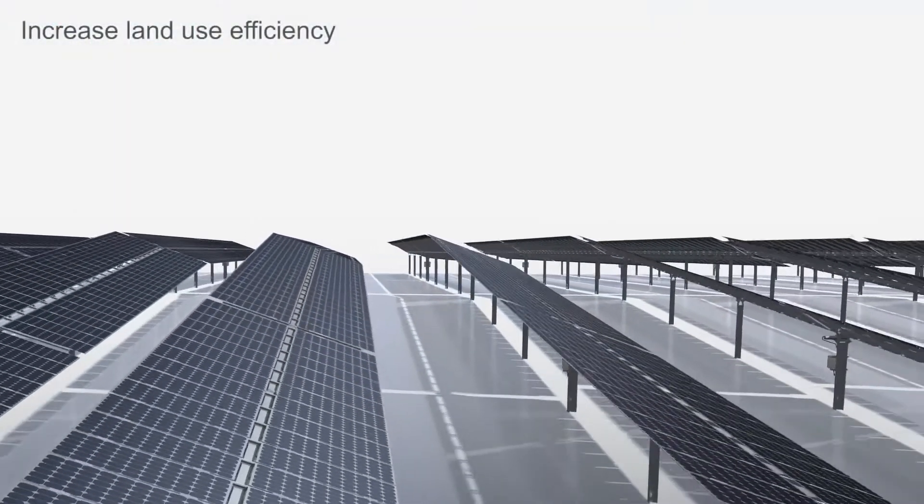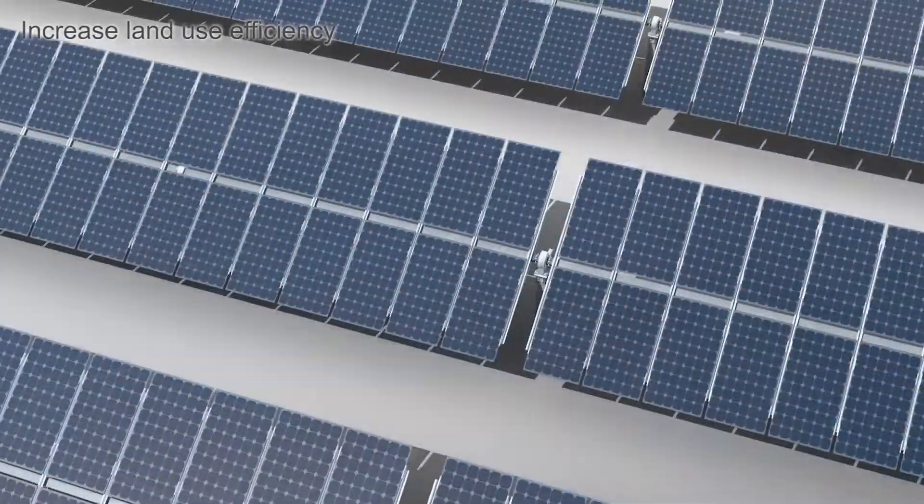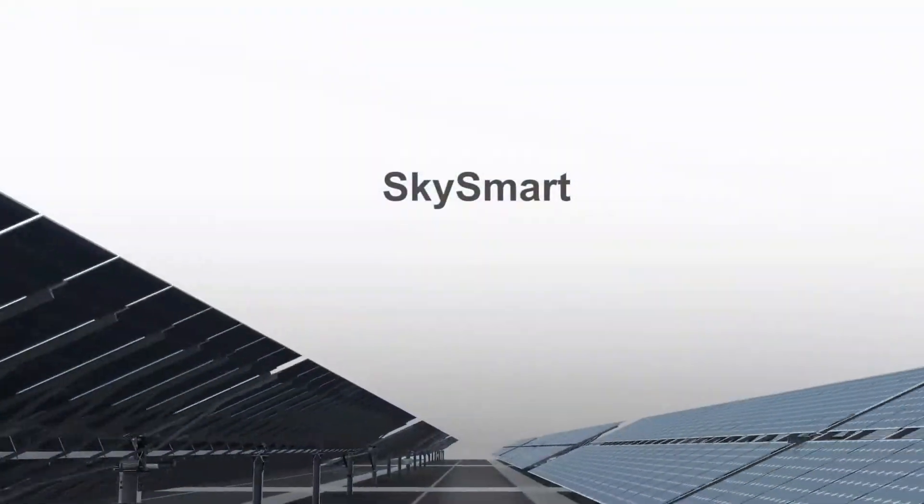Even on some irregular terrain, SkySmart Tracking System can also uplift the overall land use efficiency.